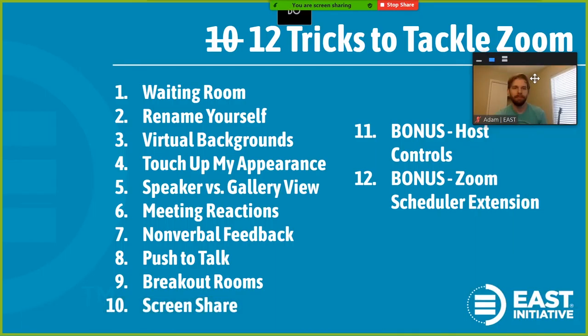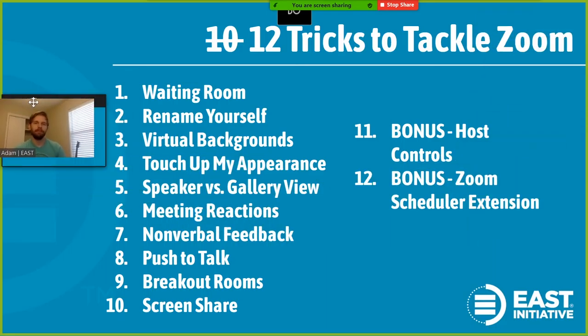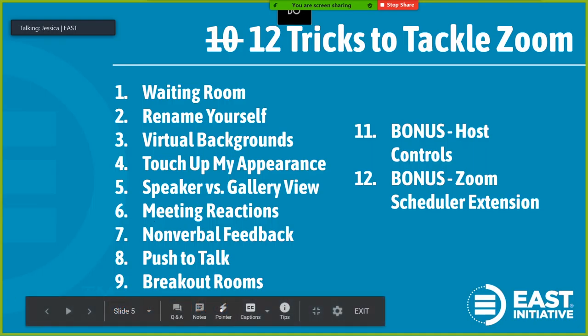There you have it — 12 tricks to tackle Zoom. I hope you've enjoyed all 10 of these and the bonus ones. I would love to know which one you're planning to incorporate into your next Zoom meetings. Please send me any questions that you have in the chat and I'll be happy to respond to those as quickly as possible.